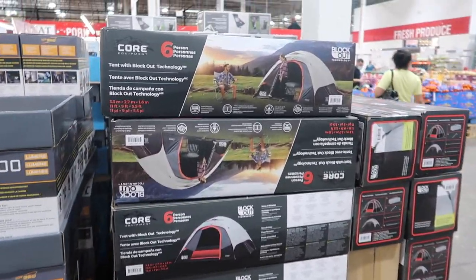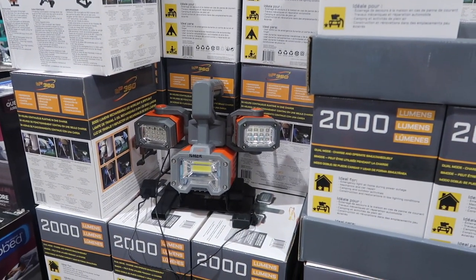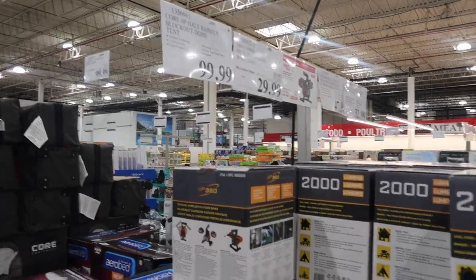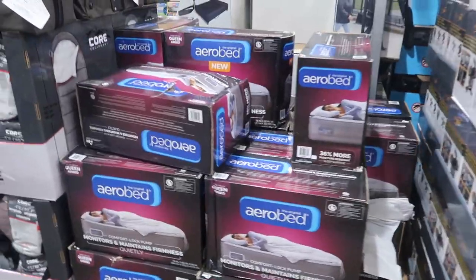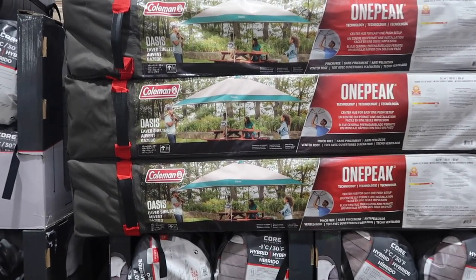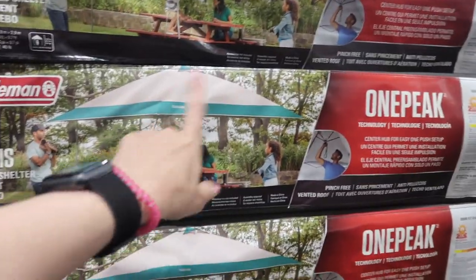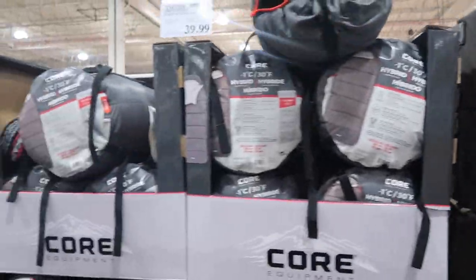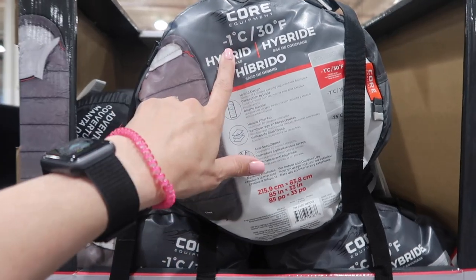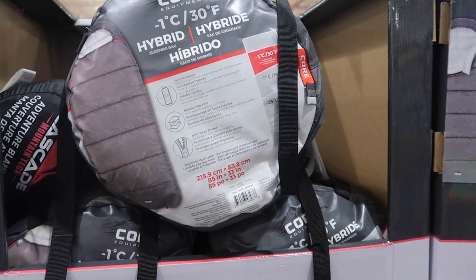Costco has a lot of camping gear, which I noticed because my brother's really into camping. They have this tent over here. There's an aluminum rechargeable LED work light — $39.99, $10 off for $29.99. An air mattress, which I guess you could bring camping — my brother sleeps in a hammock. Coleman Easy Hub Instant Eve Shelter. Core 30-degree hybrid sleeping bag, good for negative 1 degree Celsius or 30 degrees Fahrenheit, with anti-snag zipper, hollow fiber fill, and hybrid design.